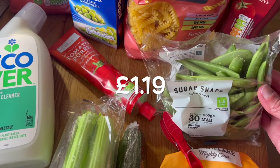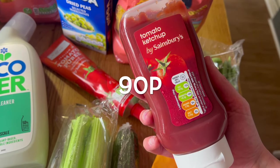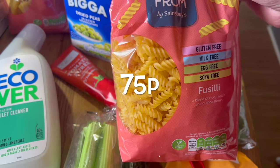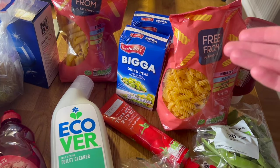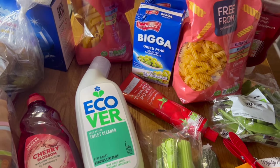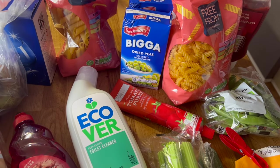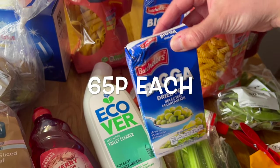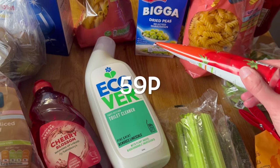Sugar snap peas — the girls love these, I love these, all the animals love these. Tell me you have toddlers in the house without telling me — we're out of ketchup and tantrums were had. Some gluten-free pasta for me — one fusilli and one penne. I just cook gluten-free pasta for everyone now because it's dropped down to 75p a bag, so it's pretty much as cheap as buying regular pasta. Two tins of marrowfat peas — I make pea and ham soup with those. Thing of tomato purée, running pretty low on that.